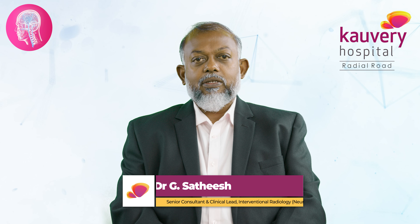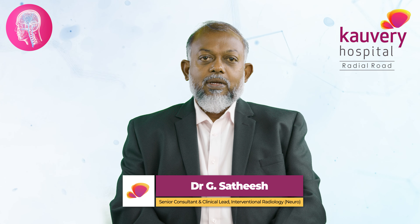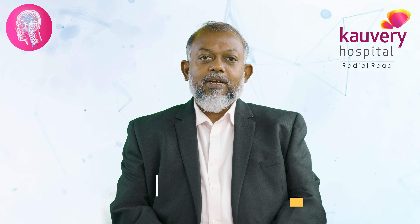I am Dr. Satish, Neuro Intervention Specialist from Kaveri Hospital's Radial Road, Chennai.